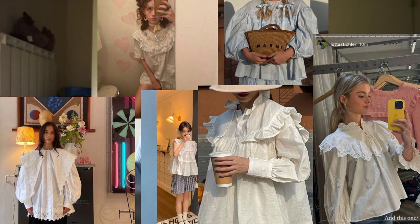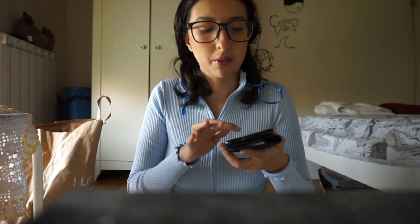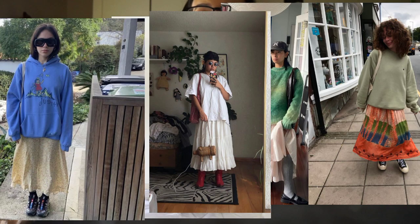Another trend I really enjoy are Victorian style blouses. I like the tighter ones but also the balloon sleeve or looser ones. They can have a Peter Pan collar, or flowers embroidered on them. I think they are really beautiful.